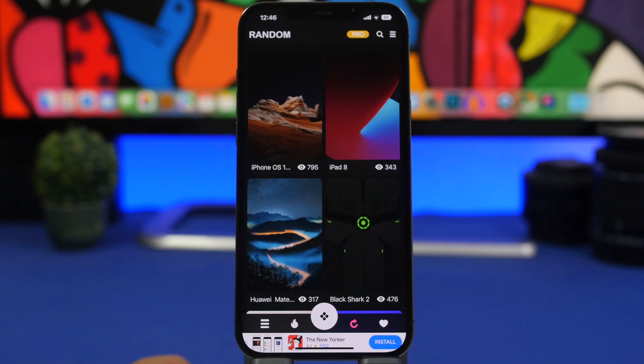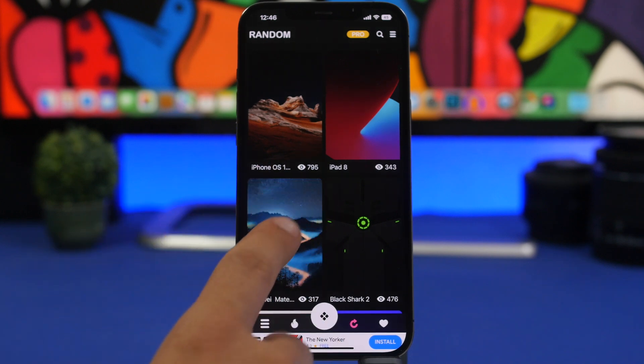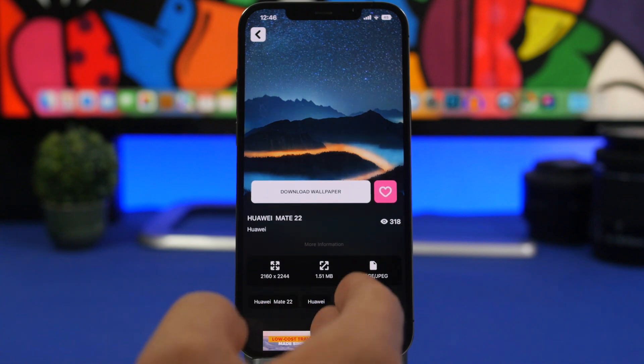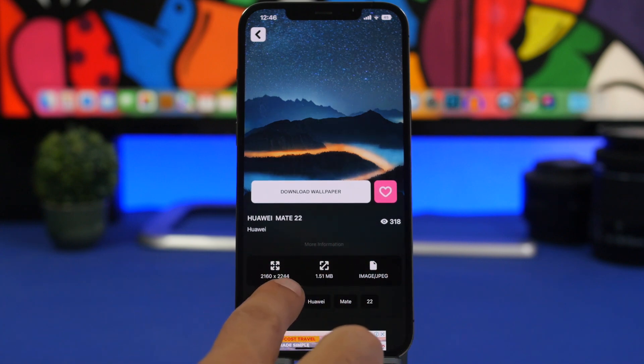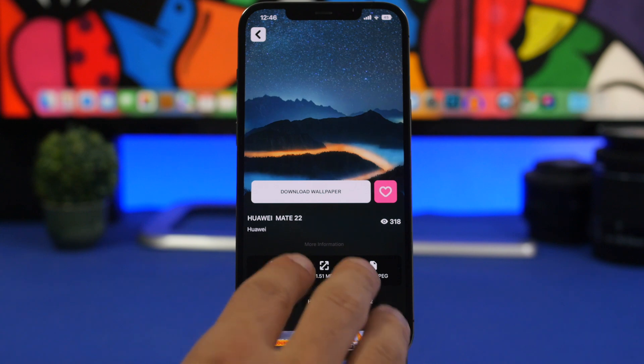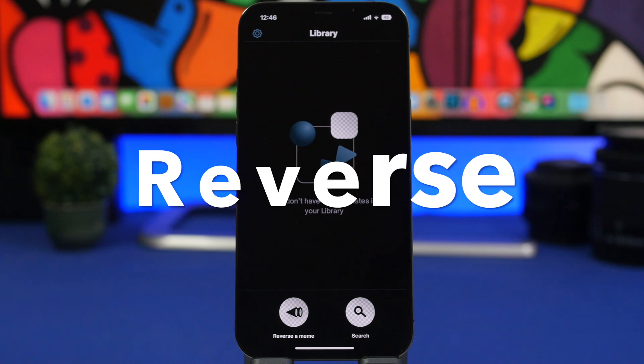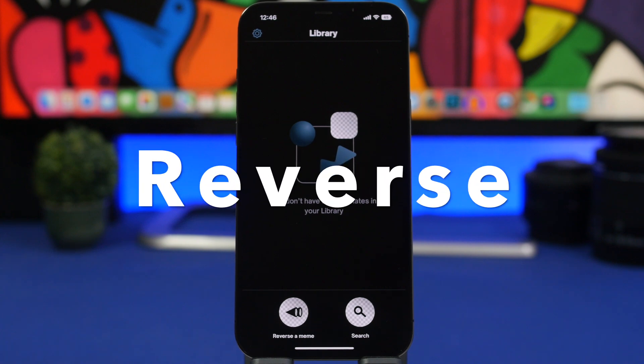You have popular ones, random wallpapers, your favorites, and of course a search bar if you want to search for a specific wallpaper. Once you tap on a wallpaper, you can tap on download — it will show you everything you need to know about that wallpaper, and you can just tap on 'Download Wallpaper' to get it on your device.